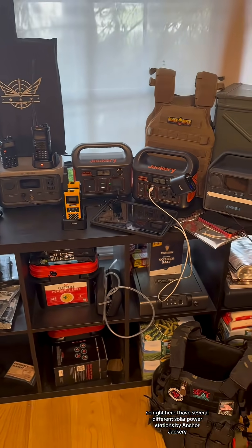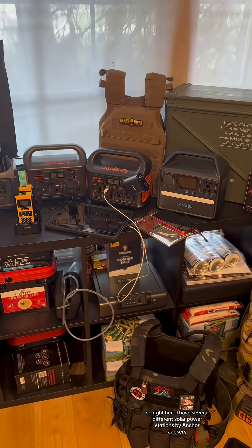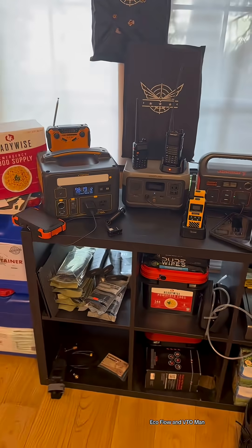Right here I have several different solar power stations by Anker, Jackery, EcoFlow, and VTO Man.